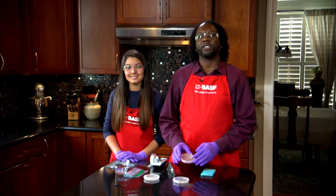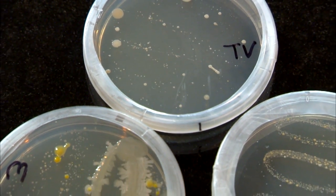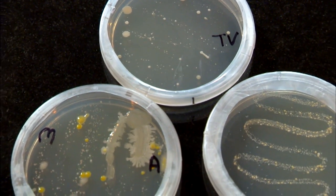Wait 72 hours to see if the bacteria grew. You'll be able to see the fungus. What sample grew the most bacteria? What grew the least?